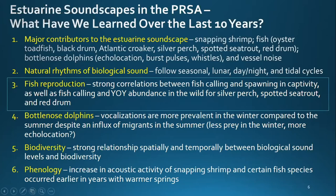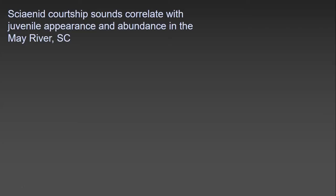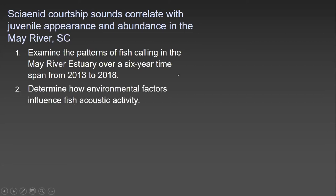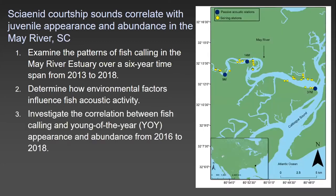I'm going to tell a little more about this story of fish reproduction. We wanted to look at how Sciaenidae courtship sounds — silver perch, spotted sea trout, and red drum — correlate with juvenile appearance and abundance in the May River, South Carolina. We examined patterns of fish calling over a six-year timeframe from 2013 to 2018, determined how environmental factors influence fish acoustic activity, and investigated the correlation between fish calling and young-of-the-year appearance and abundance from 2016 to 2018.